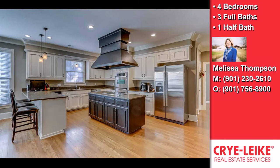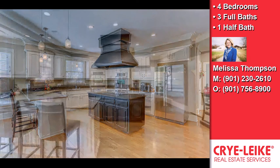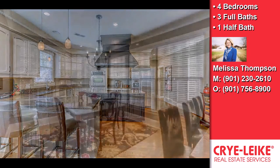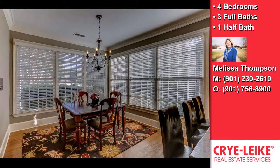On the outside, this property features a swimming pool. This property is represented by Melissa Thompson, Keller Williams Realtors.